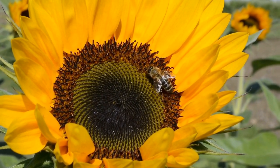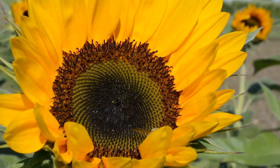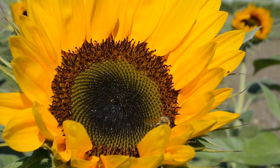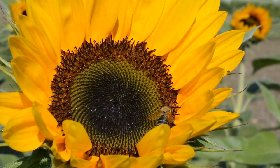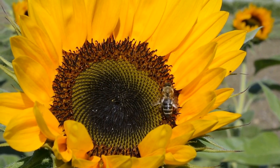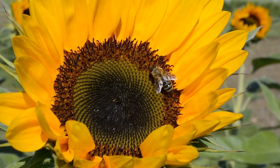Bees are the primary pollinators of sunflowers. As bees forage for nectar, they inadvertently transfer pollen from one sunflower to another, facilitating cross-pollination. This process ensures the reproduction and genetic diversity of sunflowers, leading to the creation of new plants and the sustenance of future generations.